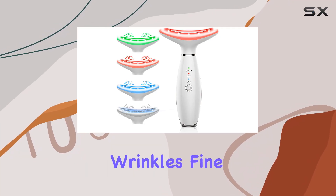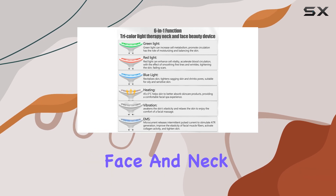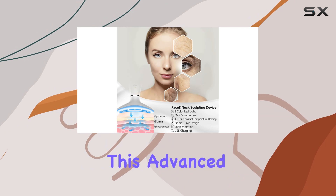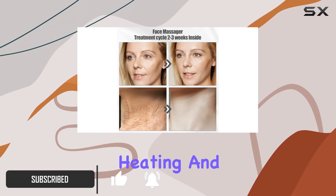Are you tired of dealing with wrinkles, fine lines, and sagging skin? Say hello to the Nextwood face and neck massager — your ultimate solution for skin rejuvenation. This advanced device combines LED light therapy, microcurrent technology, gentle heating, and soothing vibrations to transform your skin from dull to radiant.